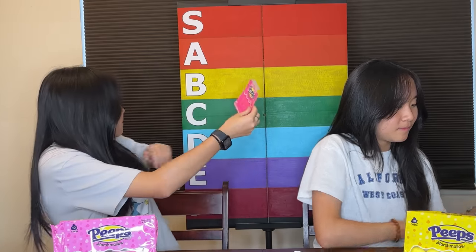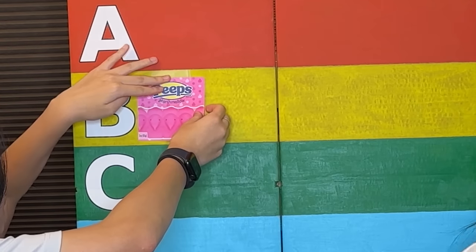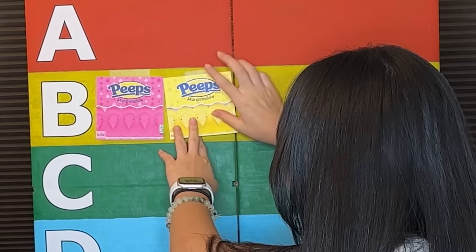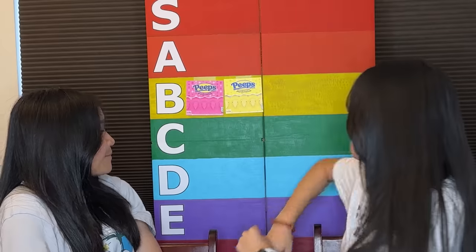So where would you put this on the tier chart? I might move this later, but I'll put it at like a B. That's what I was thinking. A B.